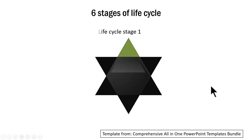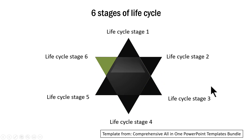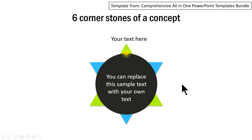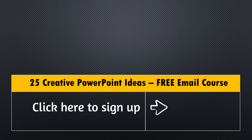Another variation shows six stages of a life cycle, and you can use the same diagram for the purpose mentioned in this video. The last example shows six cornerstones of a concept — quite useful in a video where you need to draw and hold the viewer's attention for a long time. If you want quick and practical PowerPoint ideas to improve your slide deck, sign up for our five-day free email course called '25 Creative PowerPoint Ideas.' Just click here to sign up for free, and I will see you inside.